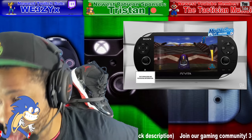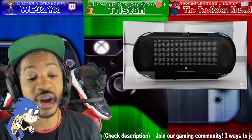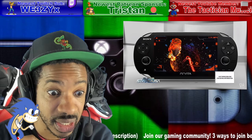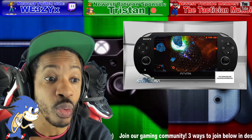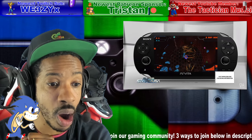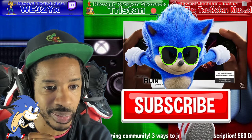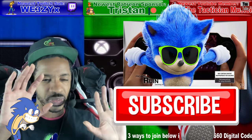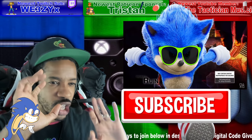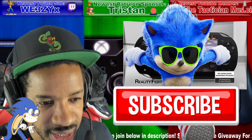What do you guys think of this patent? Sound off in the comment section below. Click that subscribe button to stay up to date on all things gaming. We're also going to talk about Sega later on. I'll see y'all later.